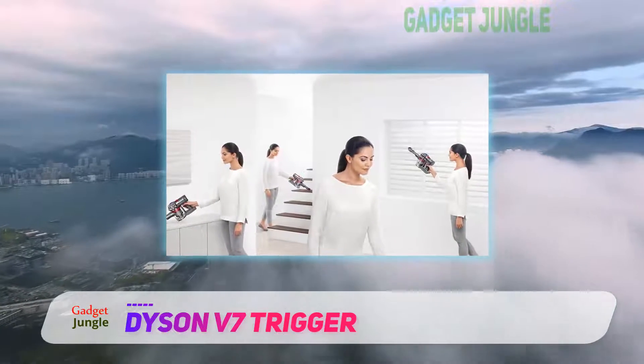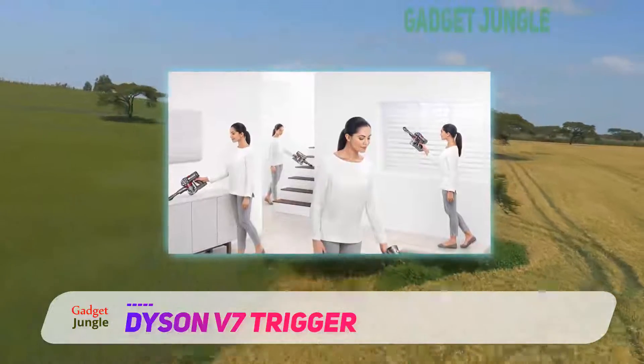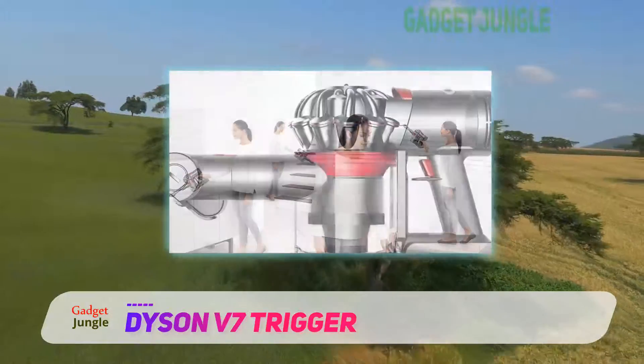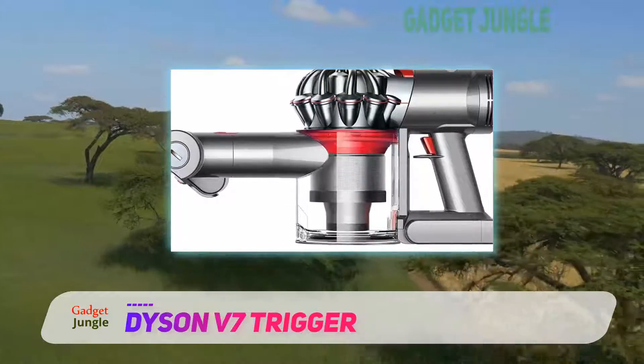Another positive is the hygienic dust ejection system that is designed to let you empty the vacuum without getting your hands dirty. You simply hold it over the trash and press the button to release all the collected dirt.